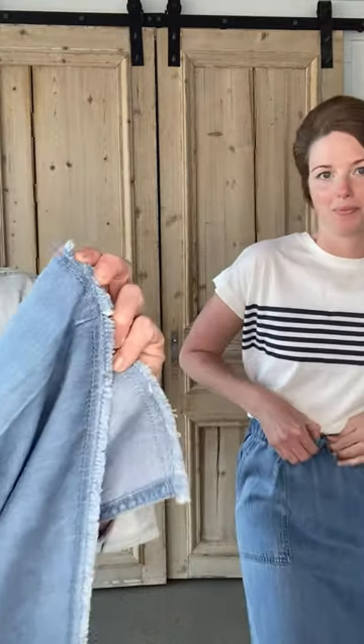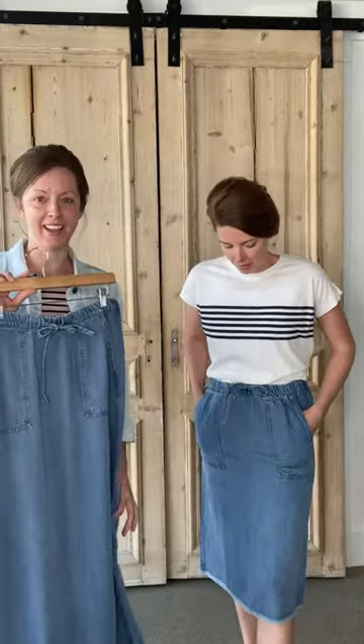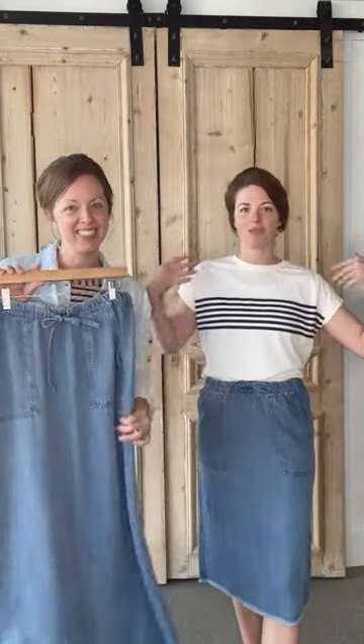Let's talk about the raw hem — this will not unravel further because of the stitch. So we just love this skirt. It is going to be all the things for spring and summer. This is the Meadow and this one is the Skye. I think I'm going to wear this outfit all summer — I love it. Thanks everybody.